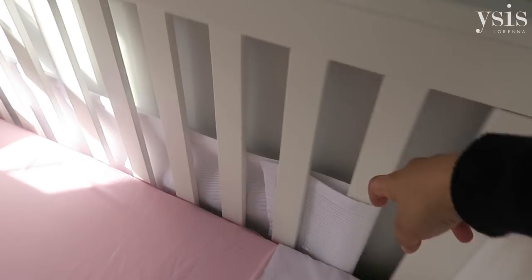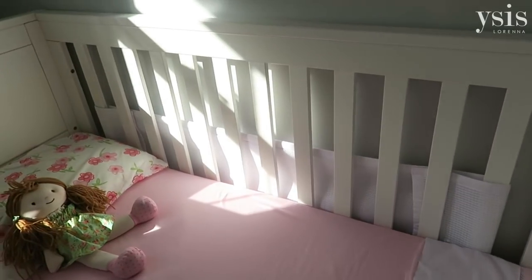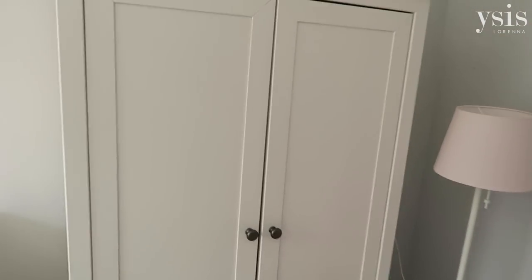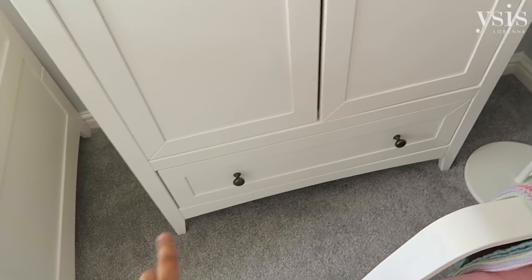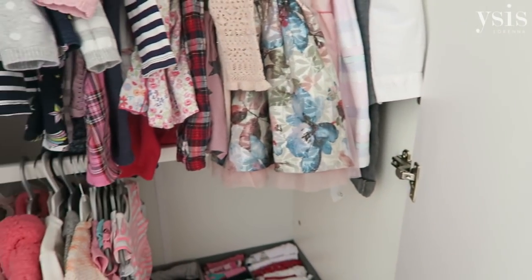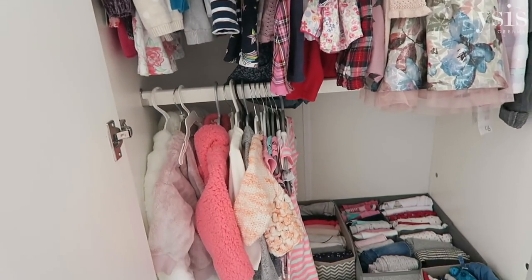I forgot to mention — this here is a breathable cot bumper that I got from Amazon. I don't know whether it makes it any more cosy but I just have it on that side. So this is the wardrobe — it's actually a long wardrobe with a big drawer at the bottom as well, which is quite helpful. Inside it has a double rail, which I thought was a genius idea because children's clothes are so small and just having one long rail would be such a waste of space.